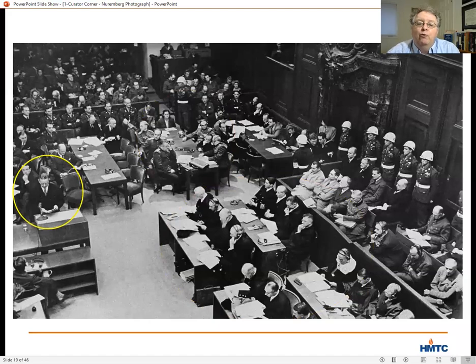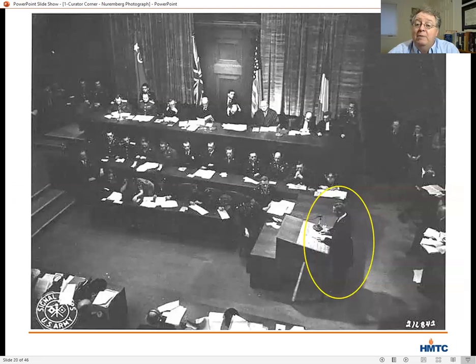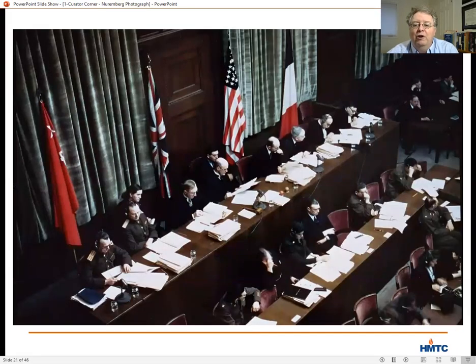Alderman and the rest of the four prosecuting teams made their case to an international tribunal of judges with one primary judge and one alternate judge from each of the four countries. Those judges are outside the frame of our photograph, but another image from the same day shows Alderman at the podium and the panel of judges he's presenting to.